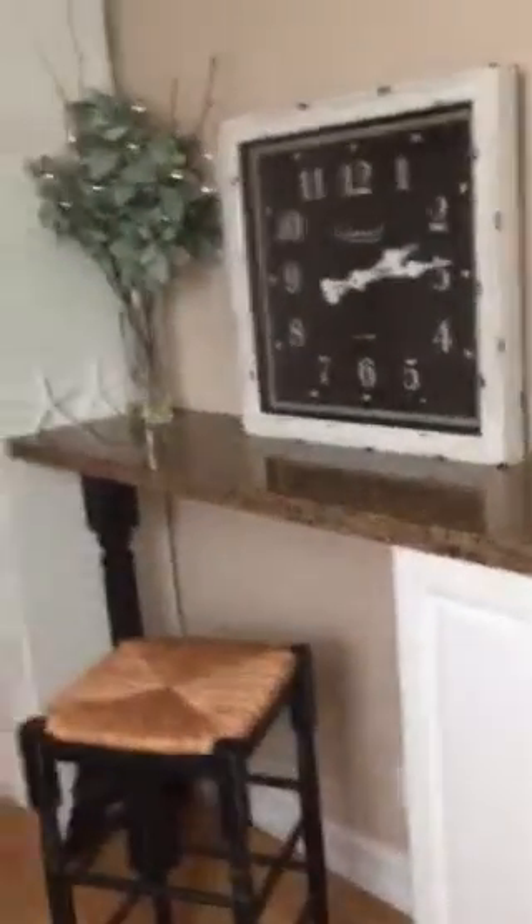They did custom cabinets over here — pretty. The refrigerator is about a year old. Let me show you — it's nice and spacious.